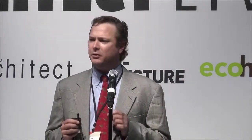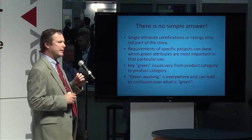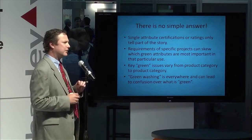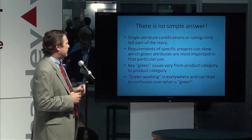A lot of people look for a simple answer: how do we know if a product is green? Well, the simple answer is there is no simple answer. The first reason is that looking at single attribute certifications only tells you part of the story.